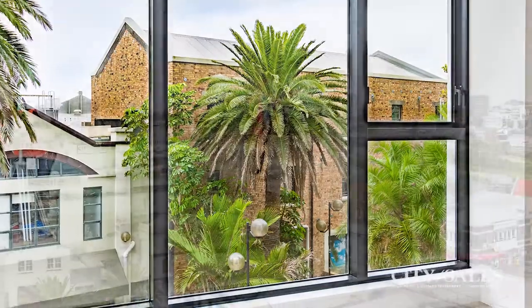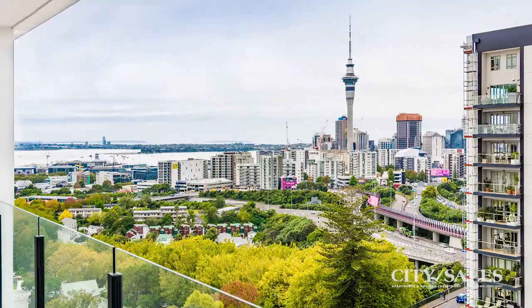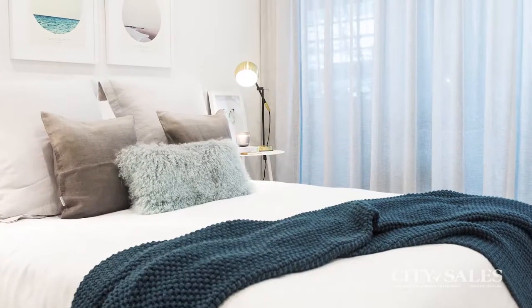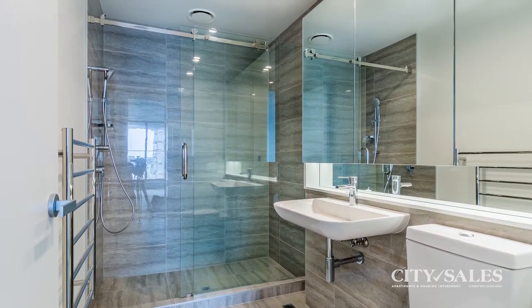Apartment 13C has breathtaking views across the city and harbour. This spacious apartment has a fabulous entertainer's balcony and open-plan living areas. The master suite is stunning, with a beautiful en-suite, double wardrobes and doors opening out to the balcony.